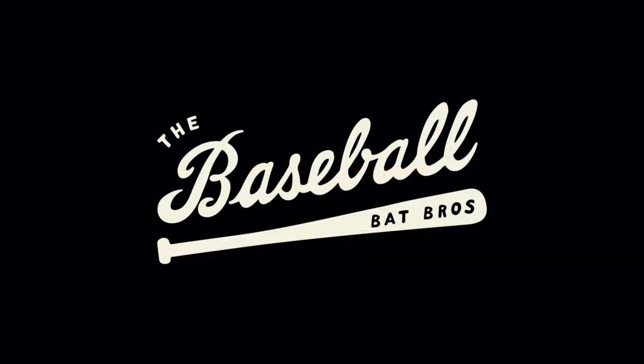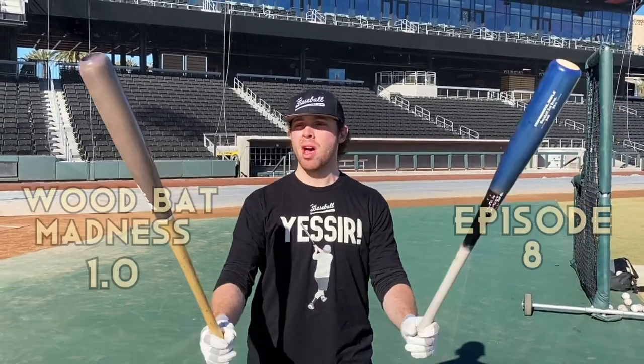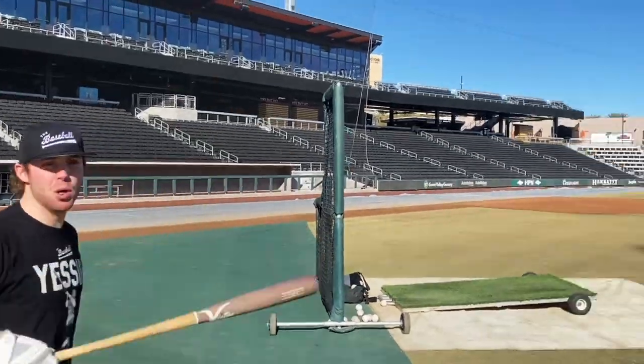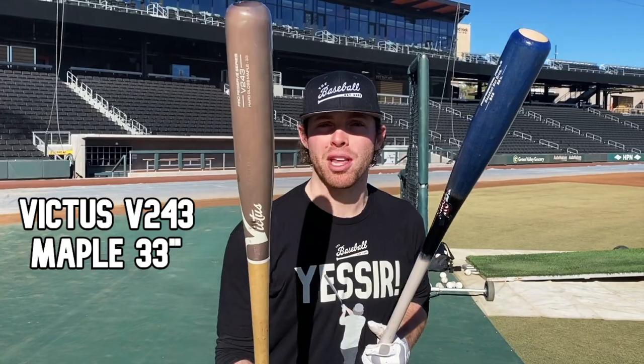What up, Will here with the Baseball Bat Bros. Today we are rounding out round one of Wood Bat Madness 1.0, live from the beautiful Las Vegas Ballpark. We got the Victus 243 V243 maple versus the Stinger 243 maple. This is going to be a budget maple bat versus a really spendy $180 bat. Let's see if there's a big difference.